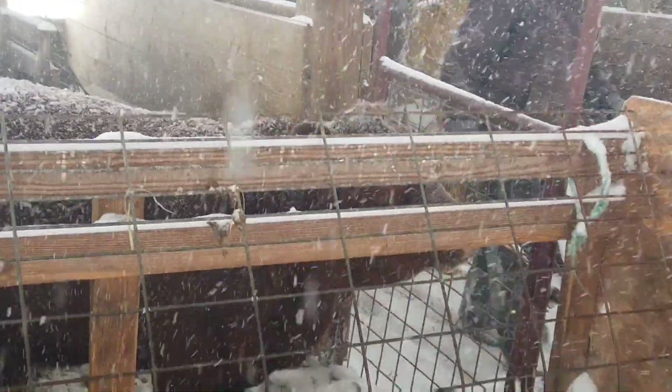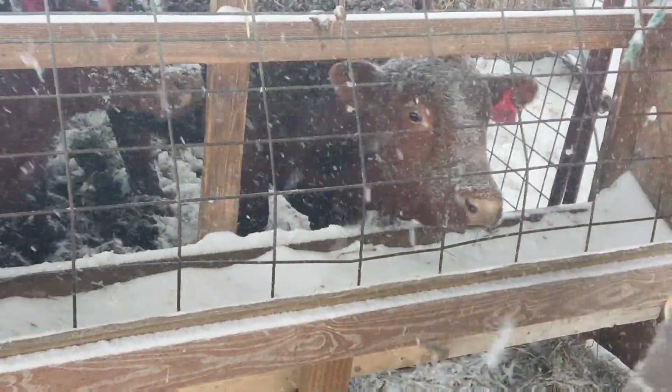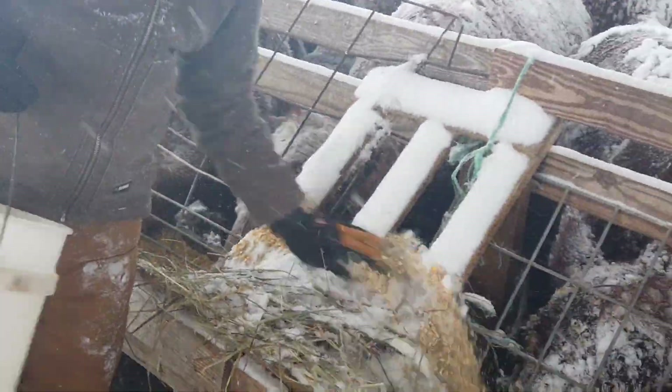Matt says he always heard an old wives' tale that if you look at your cattle and they've got snow sitting on top of them, that shows they have a good insulation layer.